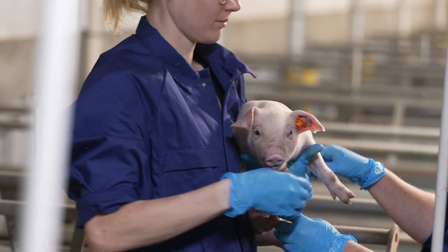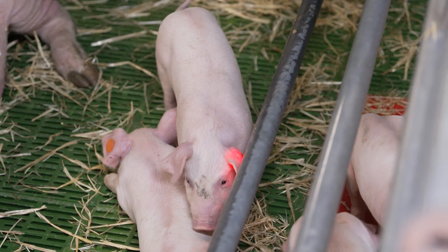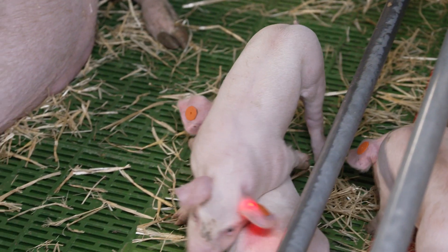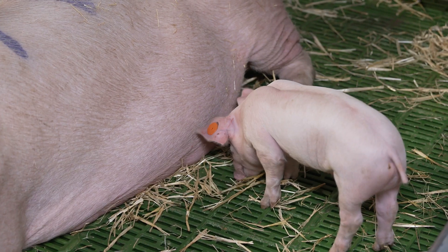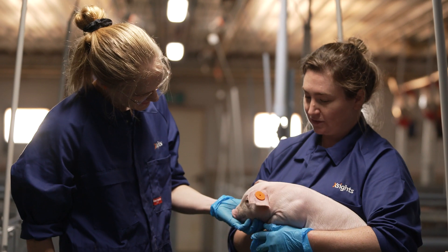We also want to look around the time of farrowing, which is when the piglets are being born. We want to be able to make sure that they're born in a healthy way so that the pig isn't in distress. We're also wanting to make sure that we get as minimal deaths as possible, because we are able to alert a farmhand to go and assist that sow if she's having problems.